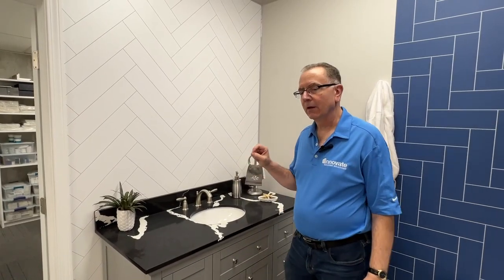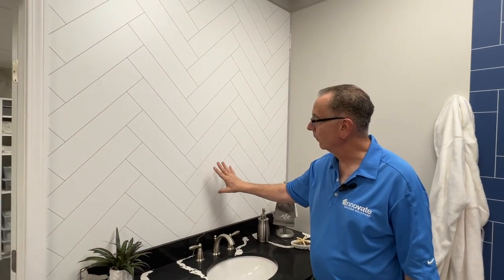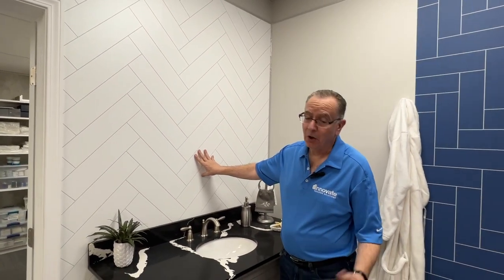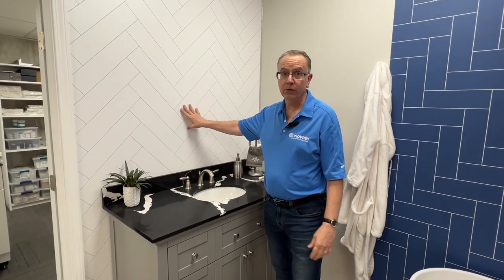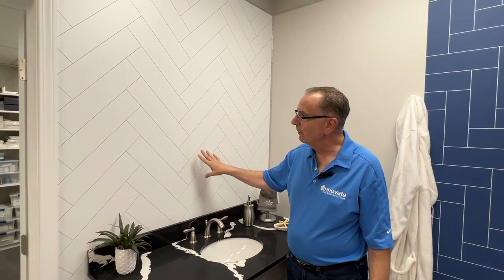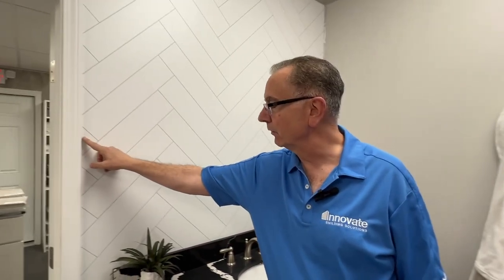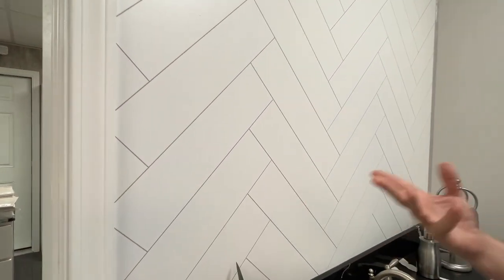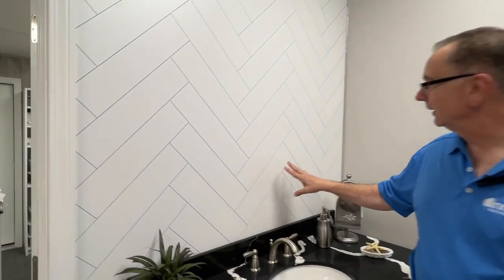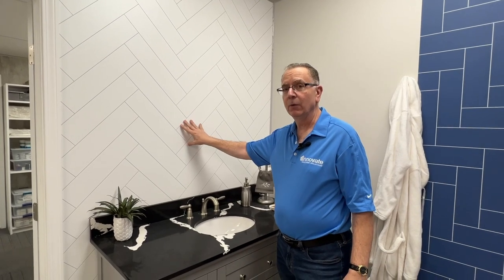Another pattern where we're seeing a ton of growth is this 45 degree white herringbone pattern. What's neat about this is it can be used not only in a bathroom — like behind a vanity here — but also in the shower. And if you tried to do this with tile, you would have a lot of very intricate cuts when you come to the end of the wall or going into the door jamb. With wall panels, you're just making one cut, so you can take a very intricate pattern like this 45 degree herringbone and do it cost-effectively.